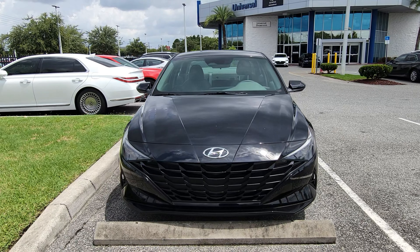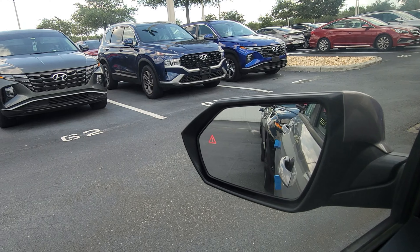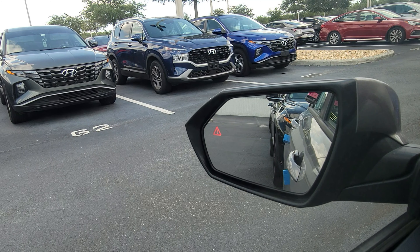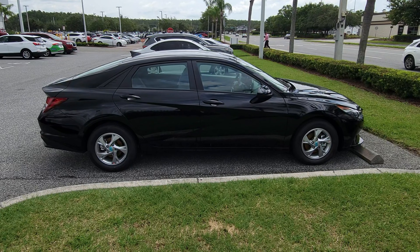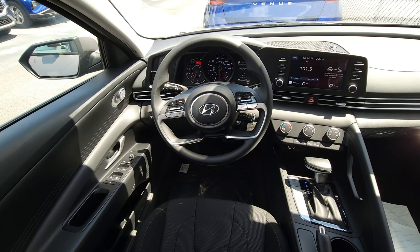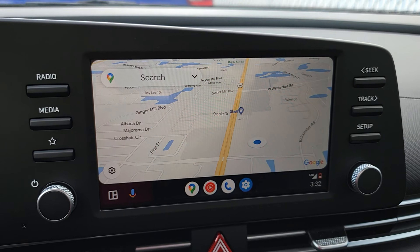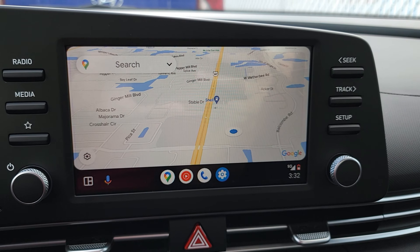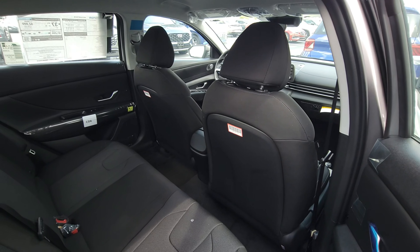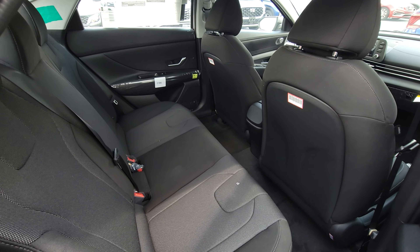The SE delivers superb value in safety and technology. Safety-wise, it brings automatic emergency braking, blind spot sensors for situational awareness, and lane safety systems to help compensate for distractions on the road. On the technology side, the SE includes automatic headlights, an 8-inch color touchscreen, and wireless connectivity for Apple and Android devices.